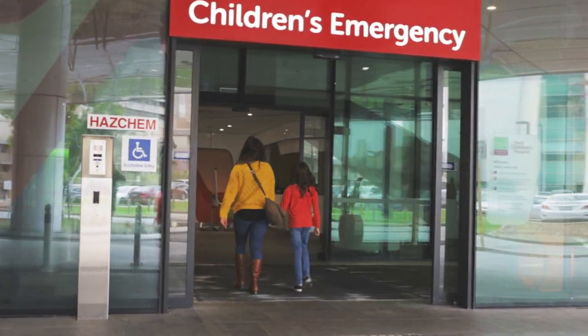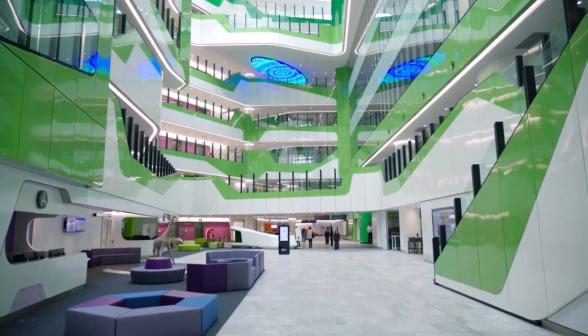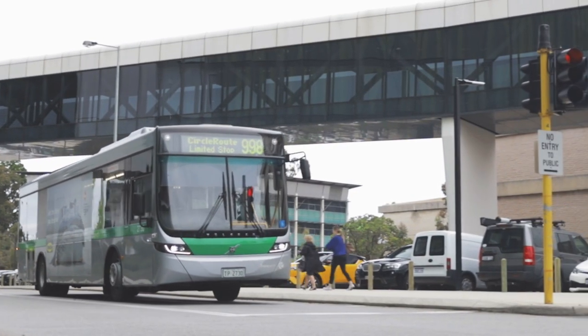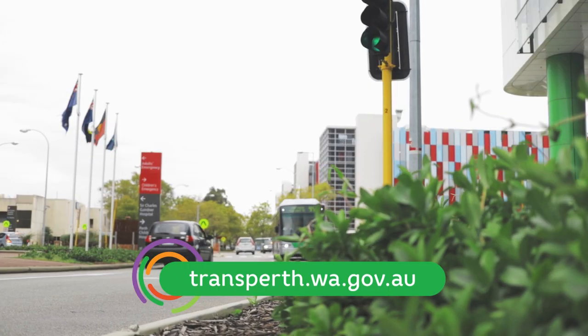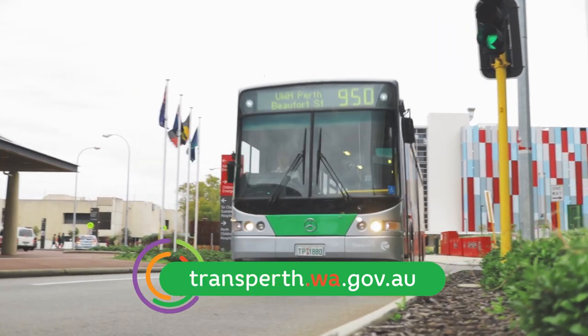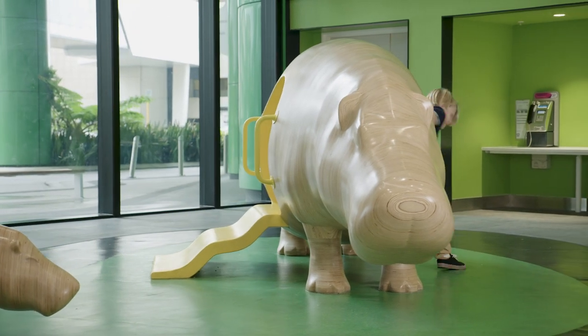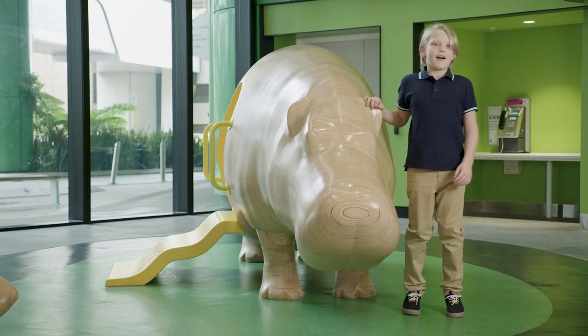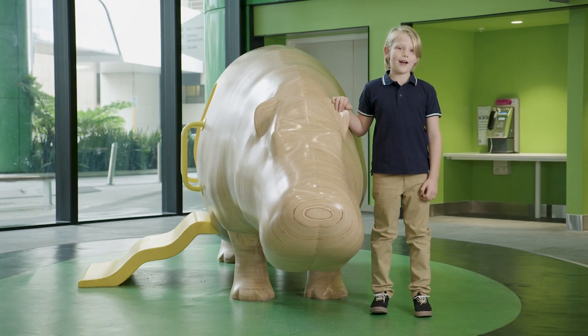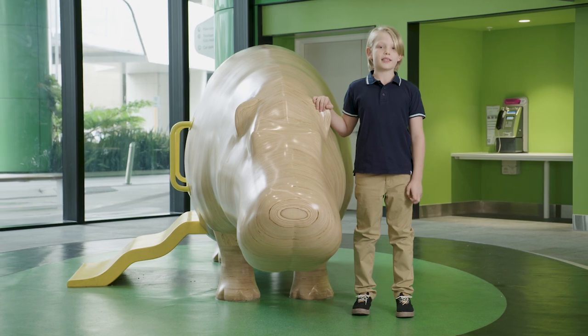Don't forget to speak to a staff member to see if you're eligible for concession parking. If you're catching public transport, it's really easy to get here — just check the TransPerth Journey Planner at transperth.wa.gov.au. And if you need a taxi, our free phone is located right next to the Wait and Play Animals on Ground Level, next to Clinic C.